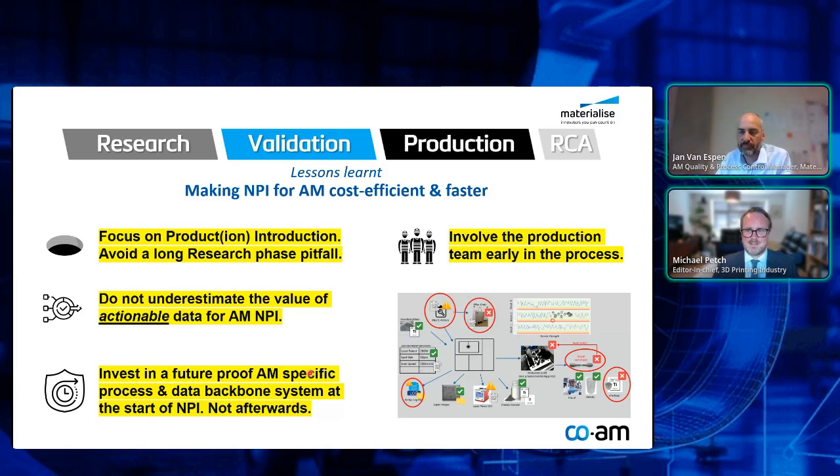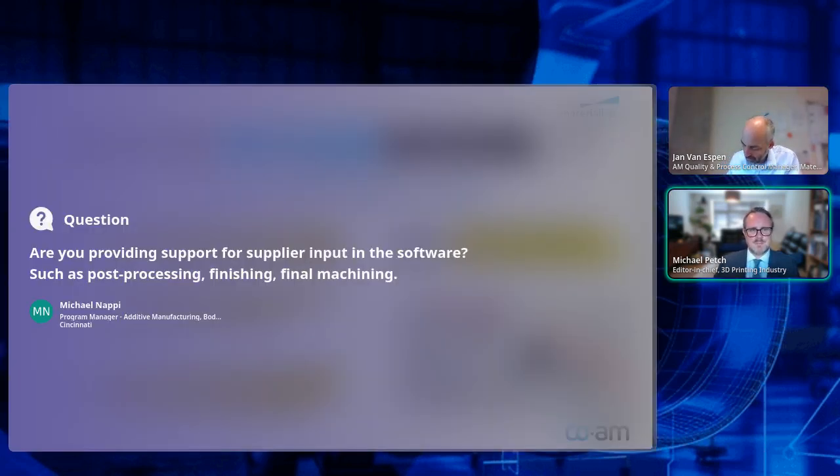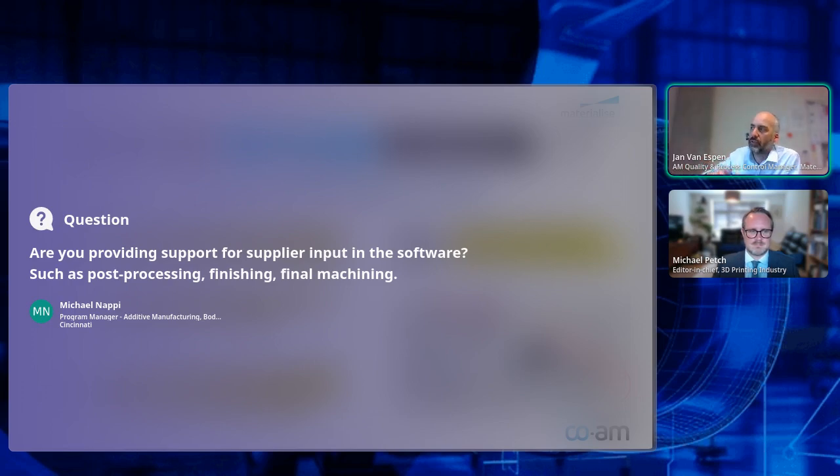Are you providing support for supplier inputs into the software — so post-processing, final machining, and the other parts of the value chain? Yes, the QPC system also extends beyond AM. We can handle post-processing — from my own experience I know how critical it is to cover the non-AM part: heat treatments, cleaning, CNC machining, and quality control of those aspects — they all need to be in that central system. We can enter it into our system or integrate with external systems.